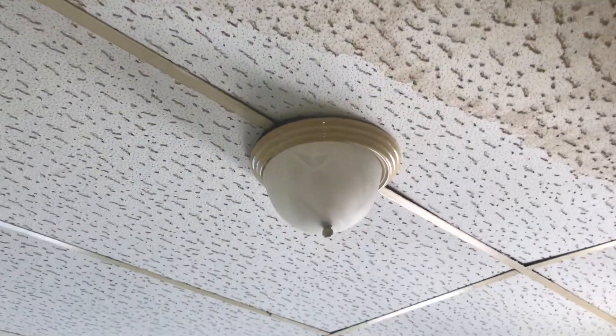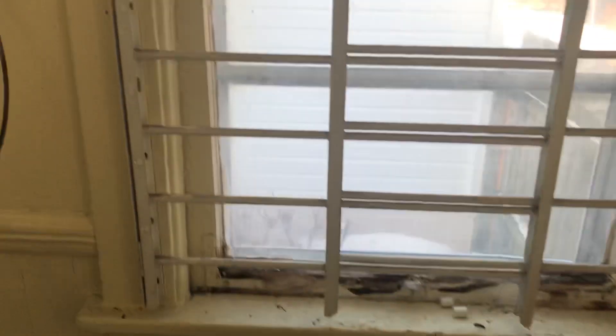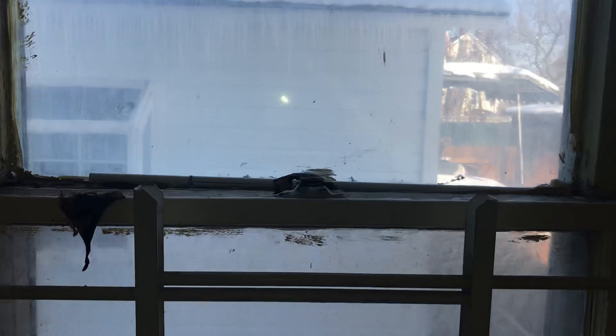Replace the burned-out light bulb, paint the windowsills, remove the security gates, replace the locks on the windows, and do a complete paint job in here.